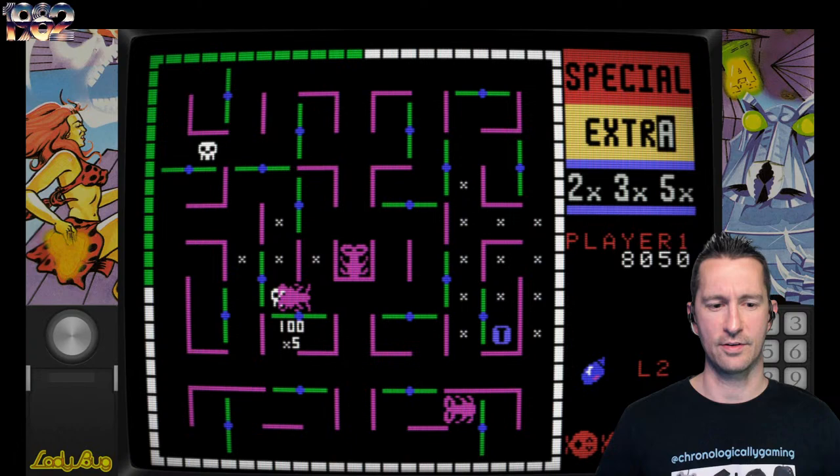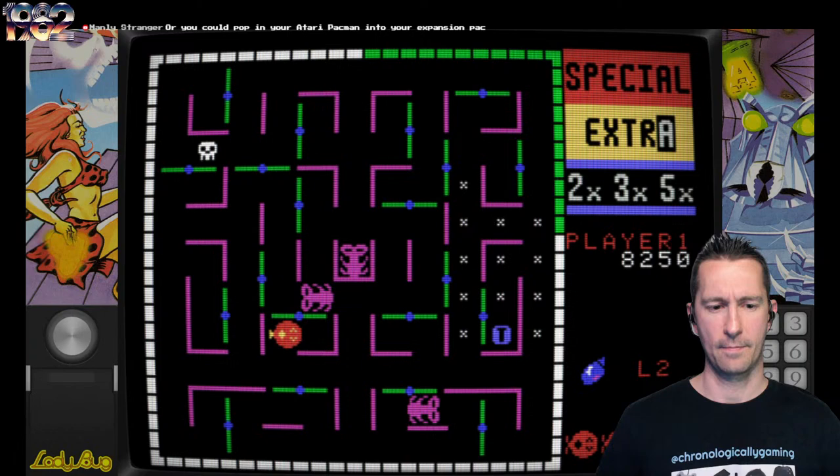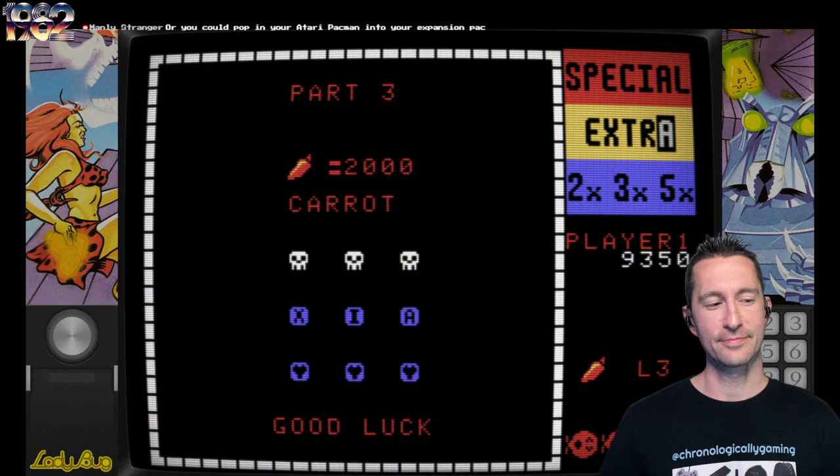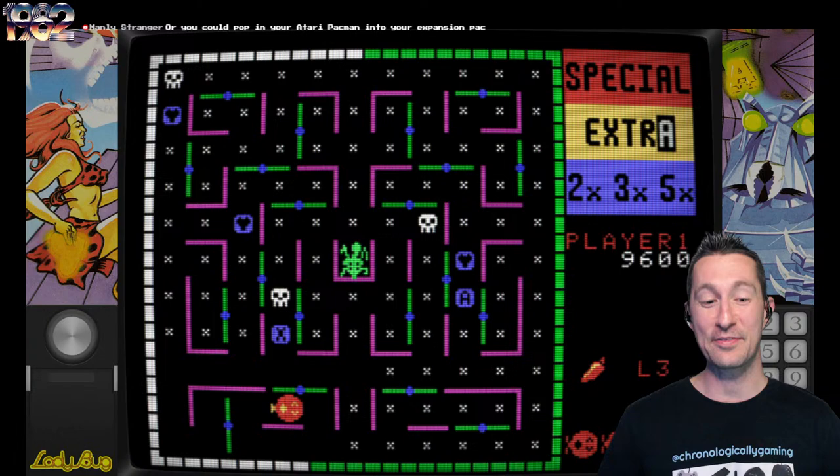Yeah, you gotta be fast. Notice how I lured him into the side there. Block him in, he looks good down there. Go for all these over here, and we're ready to go! That's so much fun. Or you could pop in your Atari Pac-Man and realize — I'm so glad I got a ColecoVision instead of an Atari VCS. You see the timer on the outside is going way faster now. We got different enemies — different enemy types.